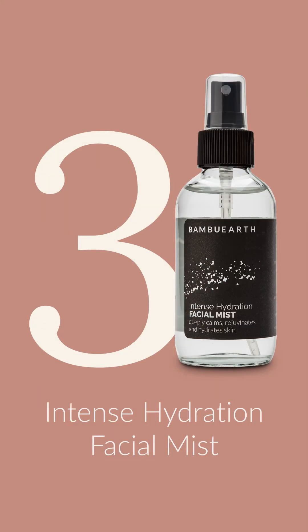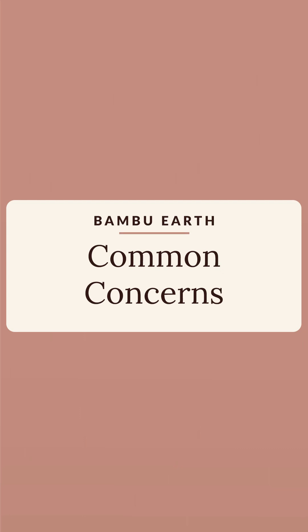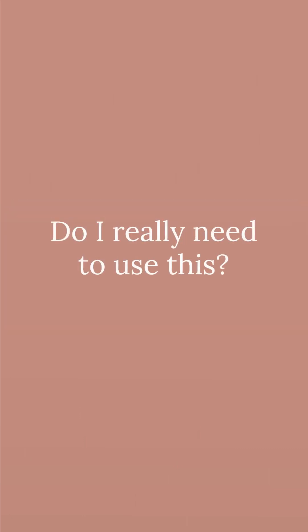Some of the most common concerns we hear about the intense hydration facial mist are: do I really need to use this? The answer is, we'd love for you to try it — it's wonderful and a great addition to your routine. You don't have to use it, but it does really help seal in any moisturizer you're using at the end of your routine. It is also very calming and uplifting, and it deeply nourishes and moisturizes the skin.